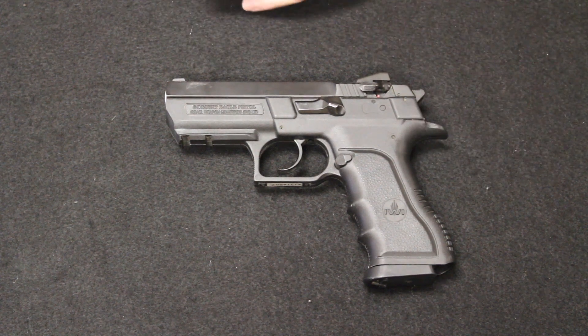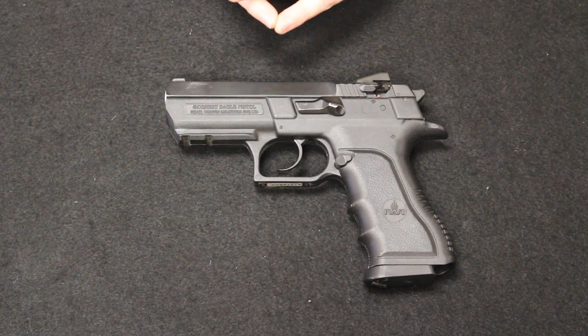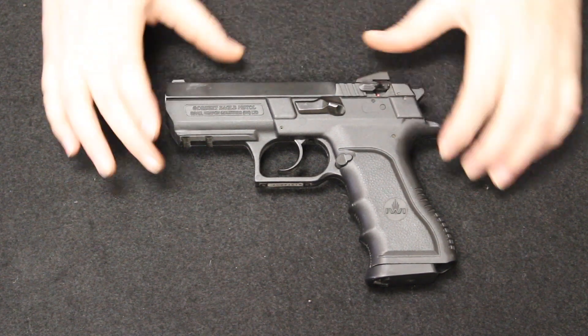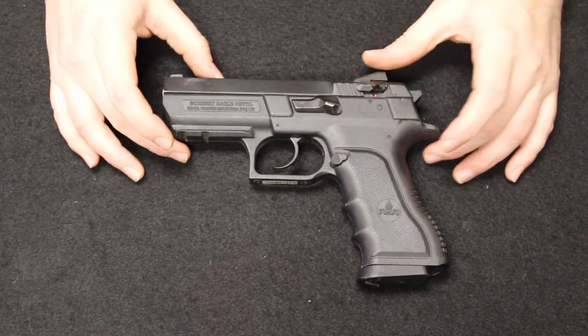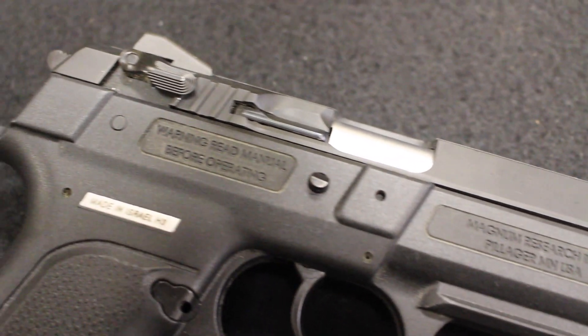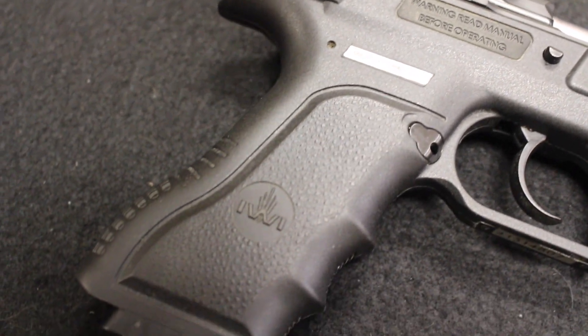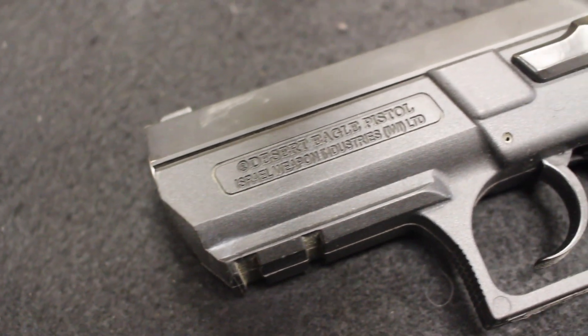This one here has a polymer design. In 2015, IWI had a U.S.-based operation and announced the creation of a polymer frame version. Typically they were a steel frame, both in a compact and a full size, in 9, 40, and 45. This one here is a 40 in the polymer frame, but this is an earlier import by Magnum Research, again marketed as the Desert Eagle.